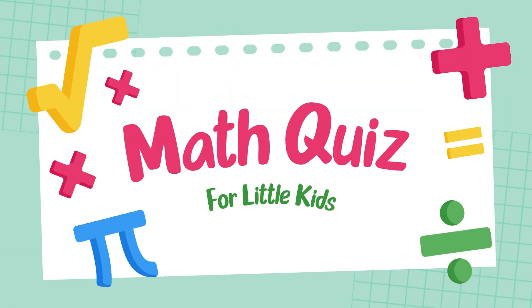Hello, viewers! Welcome to the Grade 5 Math Challenge. Are you ready to test your addition skills?